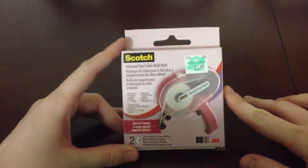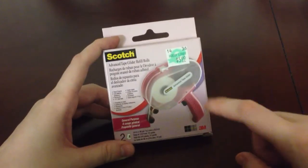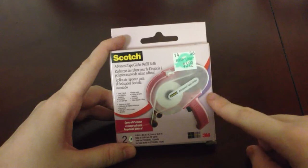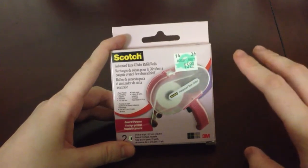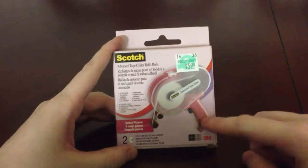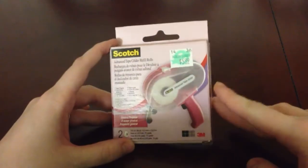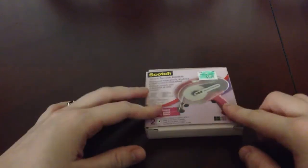Hey everyone, I'm here with a haul. This first batch of things were purchased at Hobby Lobby. The only reason I went there was because I needed some refills for my ATG, and if you're going to paper craft you have to have adhesive and paper. I was actually working on a project when I ran out, so I used my 40% off coupon to get that.